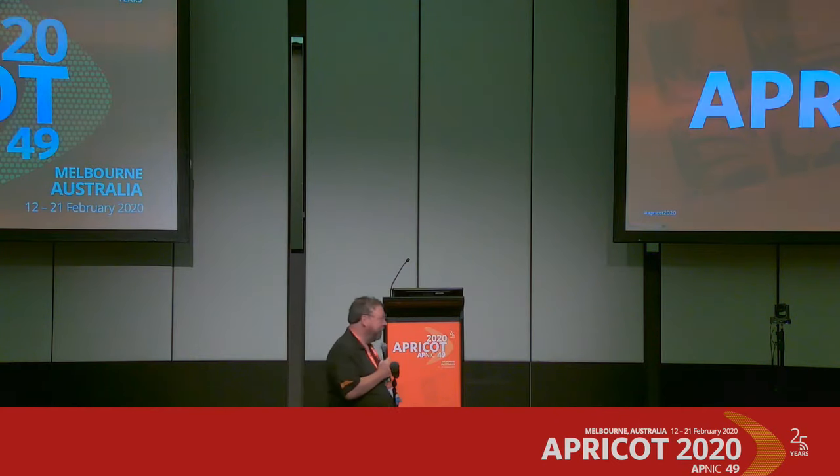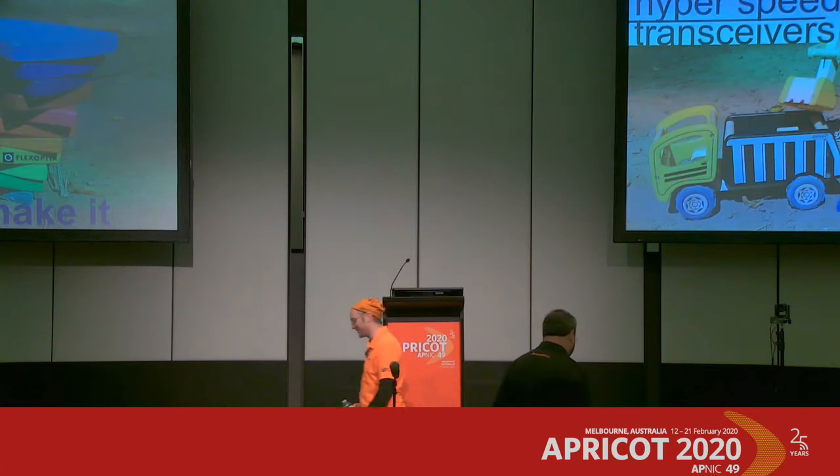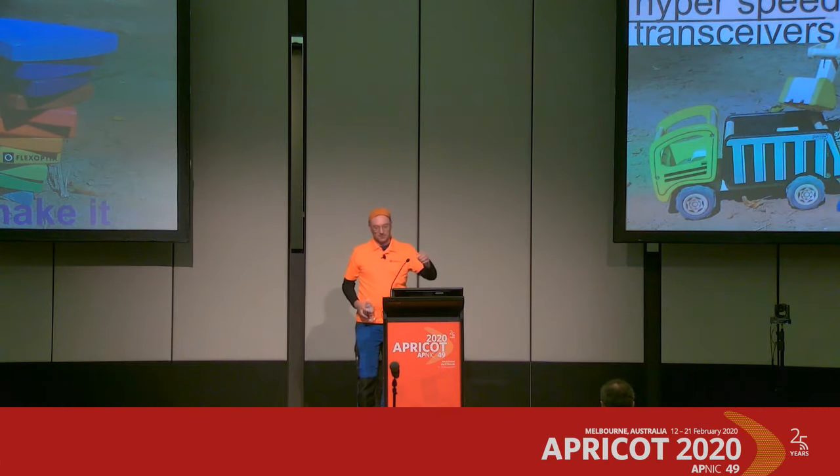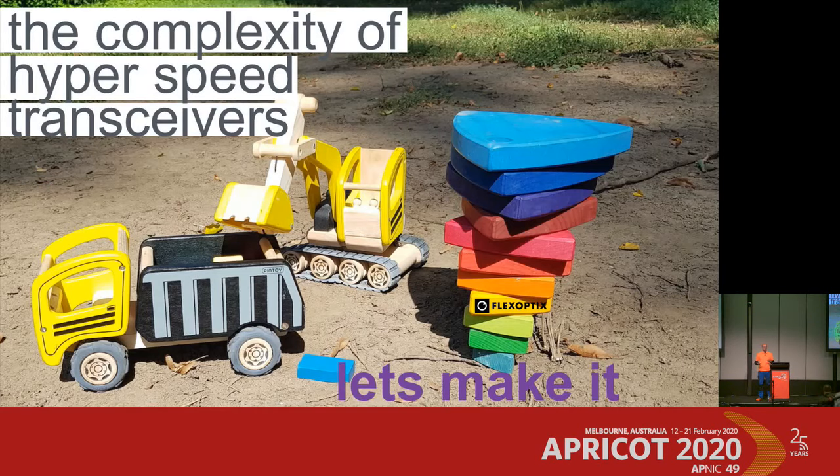Good morning everybody, welcome to the optical session at APRICOT 2020. I'm Fergus Mackay, I work with Flex Optics. We have three talks this morning. First up we have Thomas Redlet from Flex Optics, who will be talking to us about the manufacturing of hyperspeed optics.